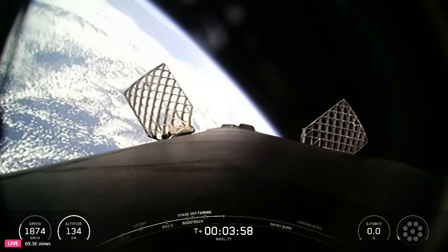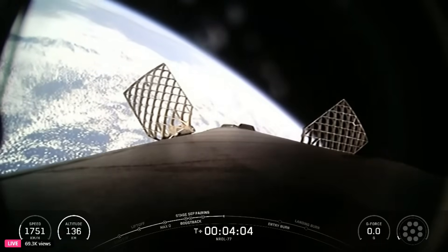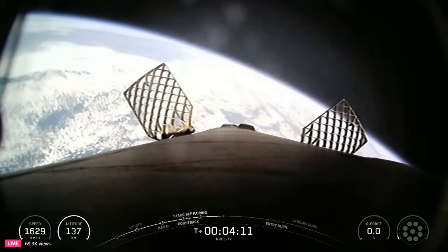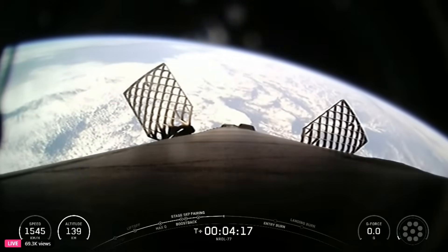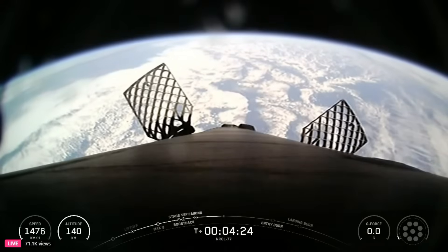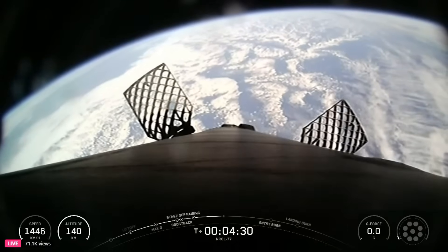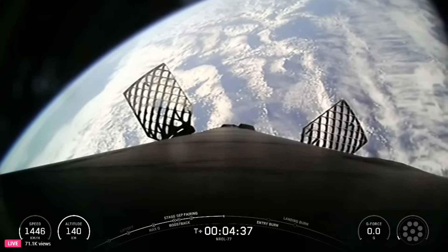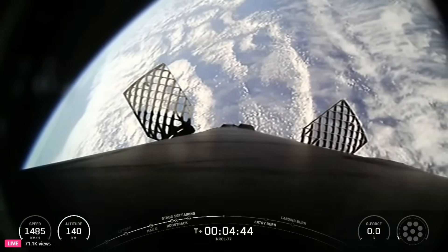To start the entry burn, we will relight three of the nine M1D engines on the first stage, starting with the center engine known as E9, followed by E1 and E5. The booster engine graphic on the right-hand corner of your screen displays the arrangement of the nine M1D engines — an outer ring of eight and a center ninth engine — held in place by a structure called the octa web. Three of these will light during the upcoming entry burn. The entry burn is similar to pumping the brakes to slow the vehicle down as it passes back into Earth's atmosphere. We need to slow down to reduce reentry forces.